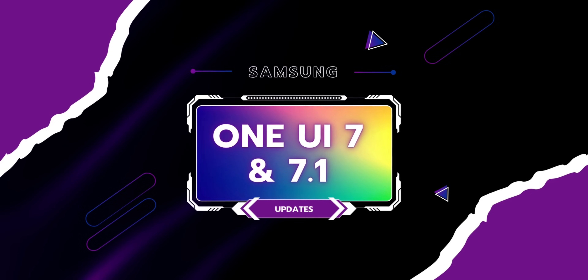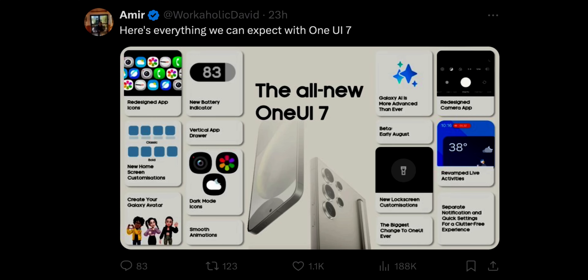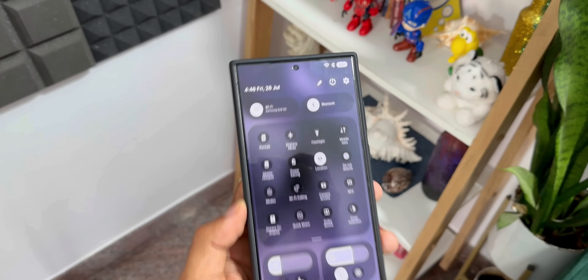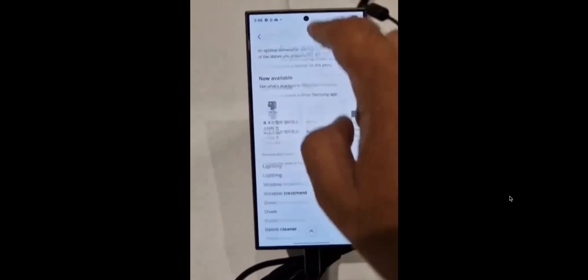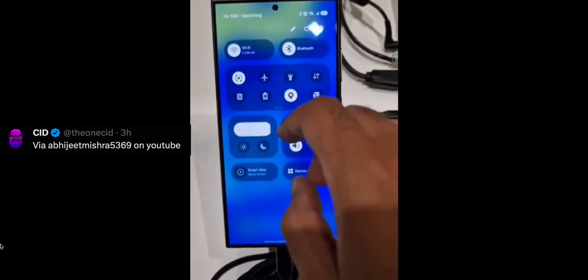There were many leaks on X about One UI 7 from renowned leaksters like TarunWertz, Ice Universe, and CID, and most of these leaks turned out to be true. Let's talk about some new changes we can expect on One UI 7. The most important talked-about change is the transparency, animations, and blur effect. On some of the videos shared on Twitter, it's evident that the animations and transitions are noticeably different.